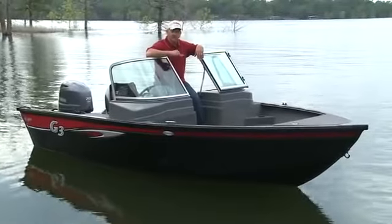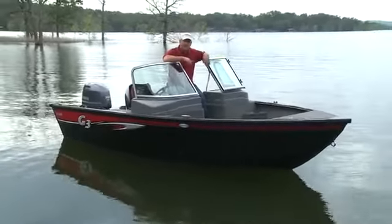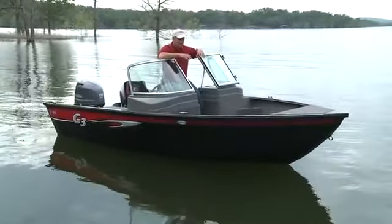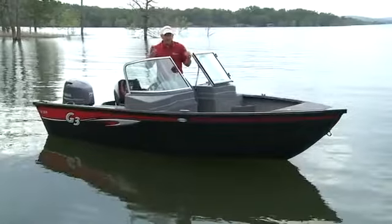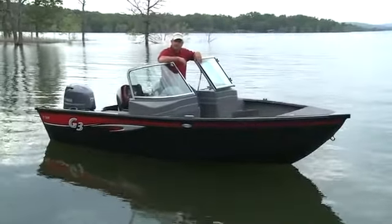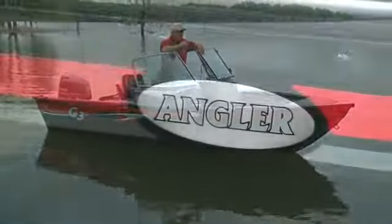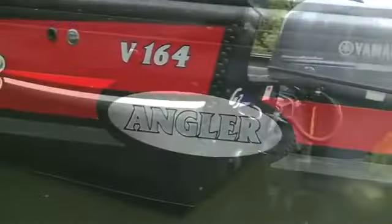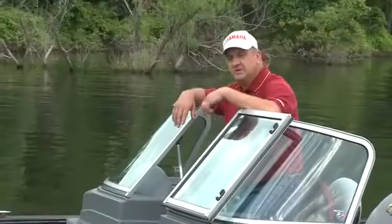The boat is 16 feet 4 inches long, but it's built on an 88-inch beam. Having been to Canada 23 times, I can appreciate the layout and design of this type of deep-V boat. It's small enough to get you back into places that other boats can't go, but it's big enough and powerful enough to take on some bigger waters.